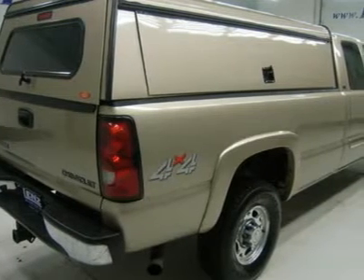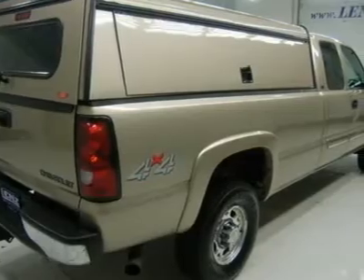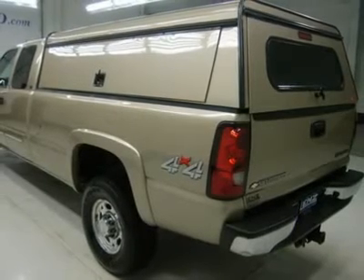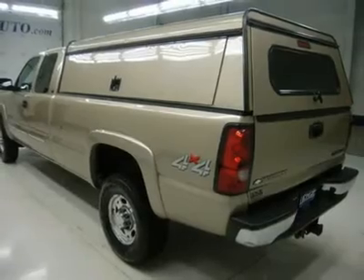Power fold-in mirrors with built-in directional signals, spray-in bedliner, Firestone Transforce LT265-75R16 tires, keyless entry, CD and tape player, Bose sound system, multifunction steering wheel, driver information center.